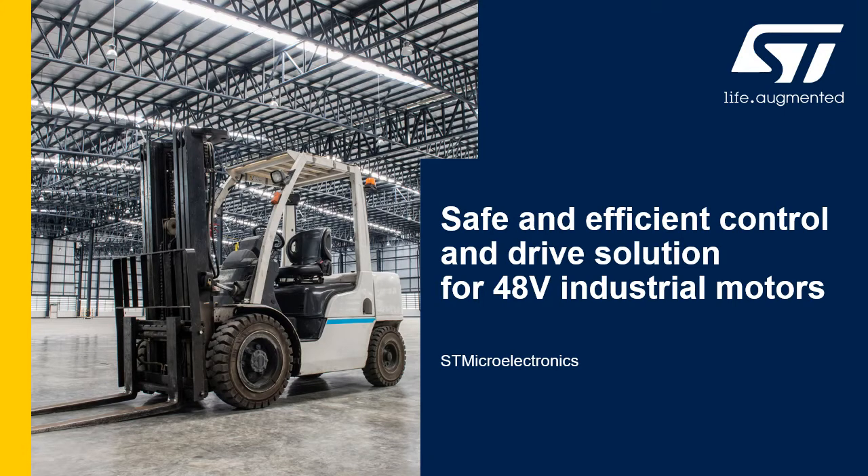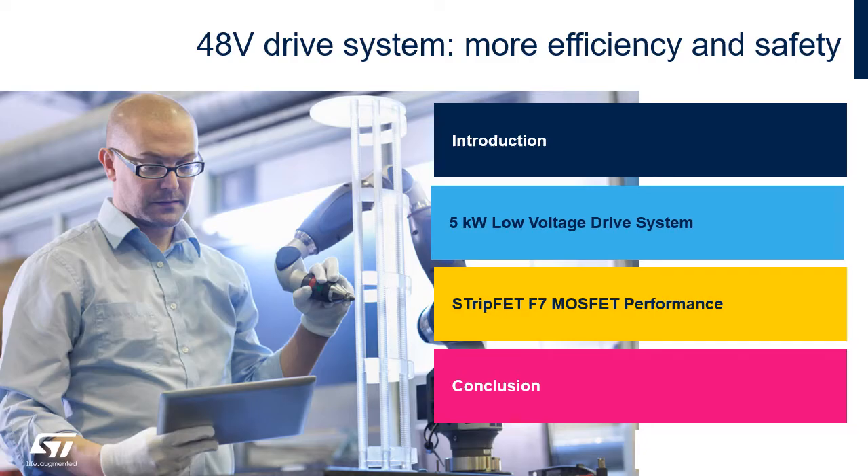In this session we will go through ST low voltage industrial solutions for 48-volt industrial drives, covering four main topics. First, a short introduction on what is required and expected from a 48-volt drive system. Second, the ST EVAL CTM009V1, a 5 kilowatt low voltage inverter for industrial motors. Third, how the ST solution using STF7 MOSFETs performs, and finally a short summary.